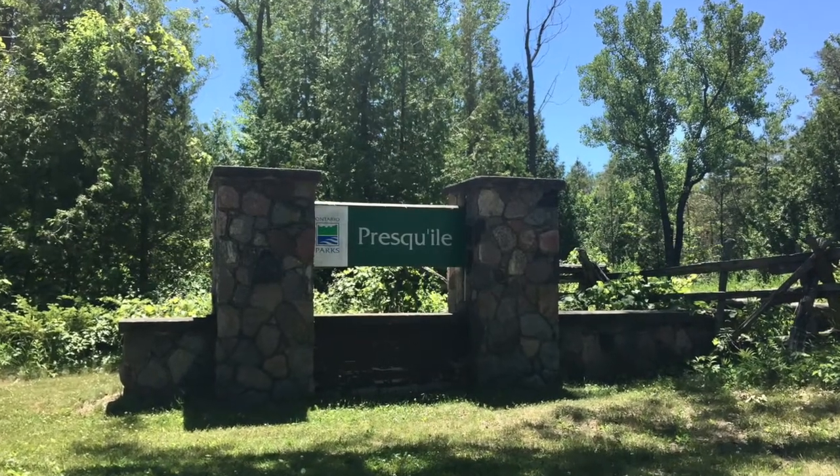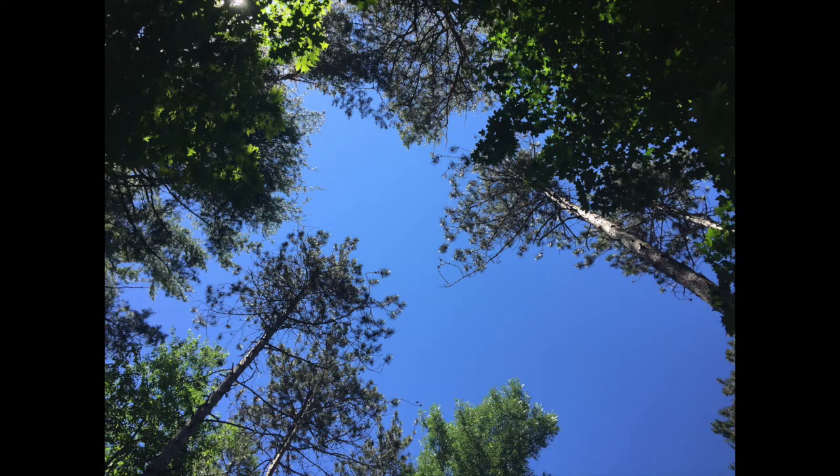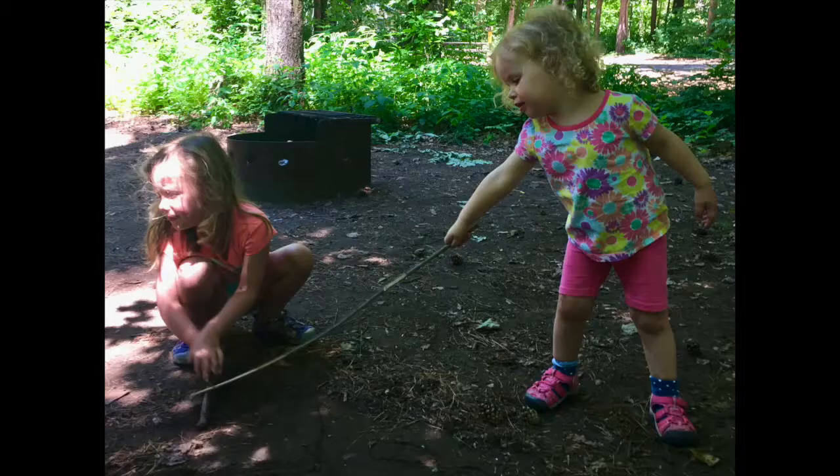In July 2018, we made a quick visit to Presqu'ile Provincial Park near Brighton, Ontario. We stayed at site number 107 in the Pines Campground.